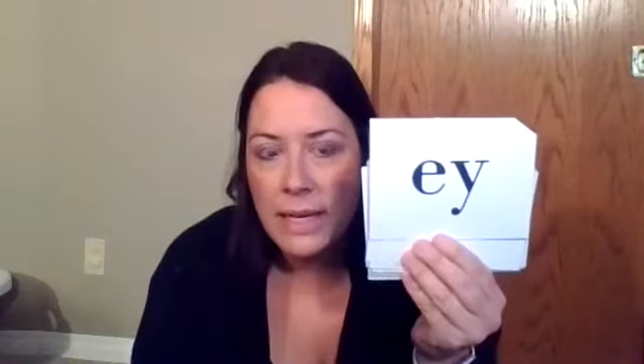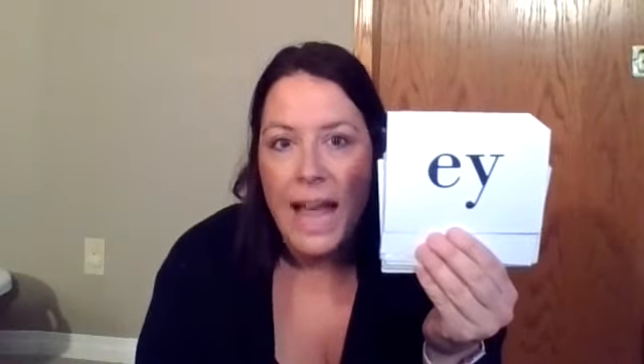Look at this one carefully. It's the e that we do use at the end of English words. Awesome.